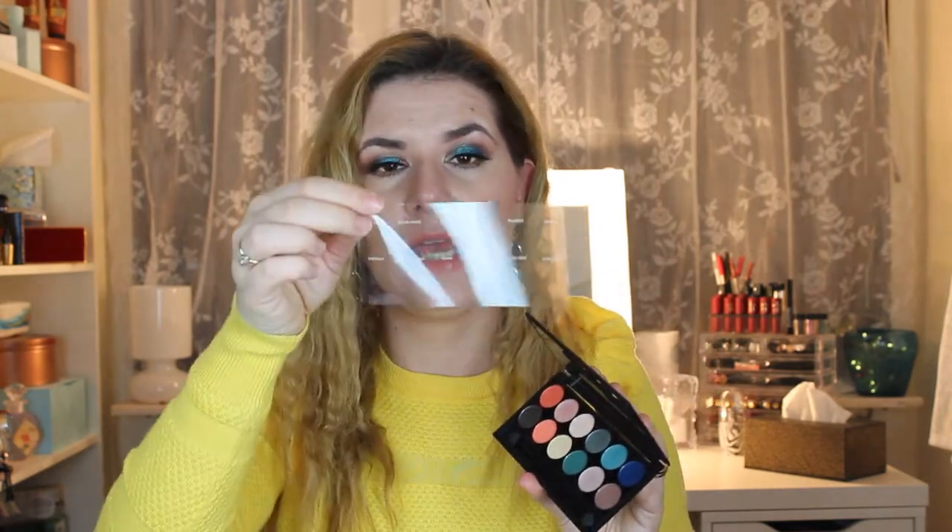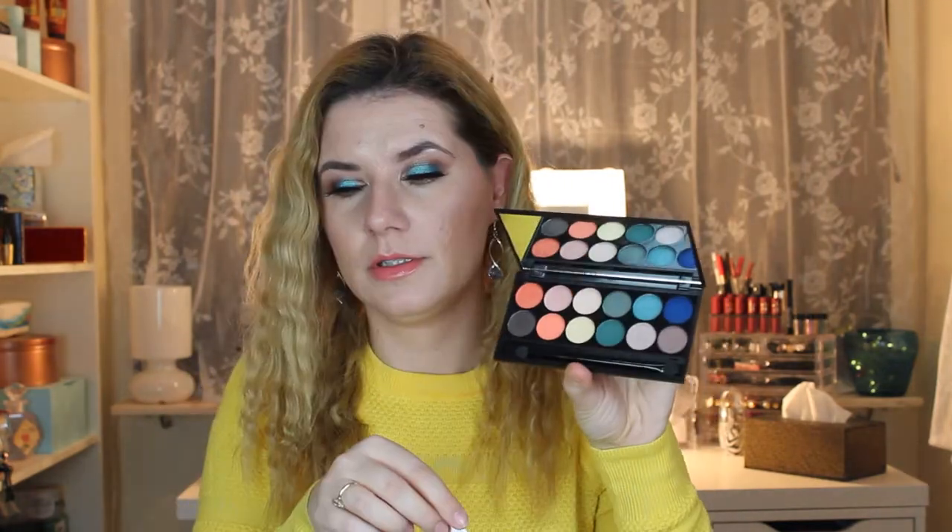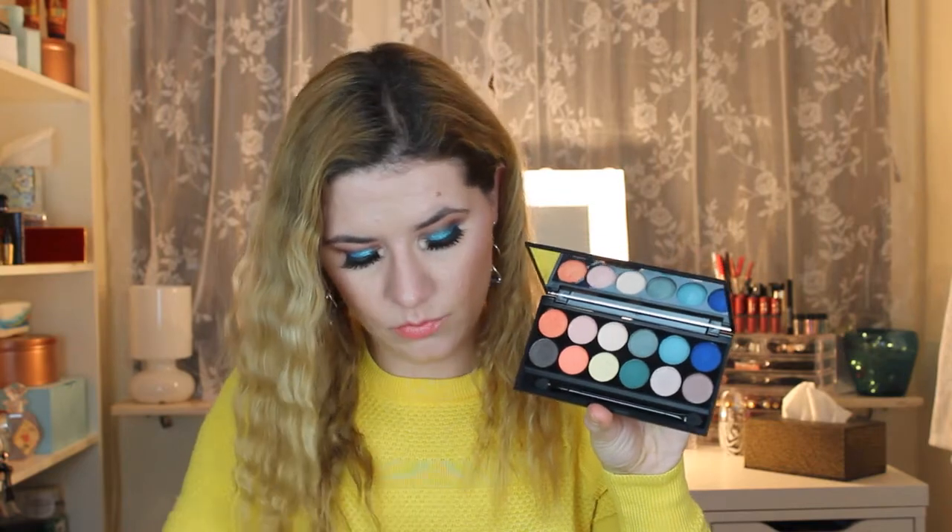The only thing I really don't like — not just with this palette but with a couple of others I have — is that the shade names are on the inside lid, which bothers me a little bit. This is On the Horizon, and I have a makeup tutorial with this palette on my channel so you can check it out.